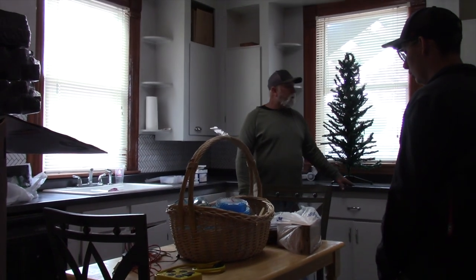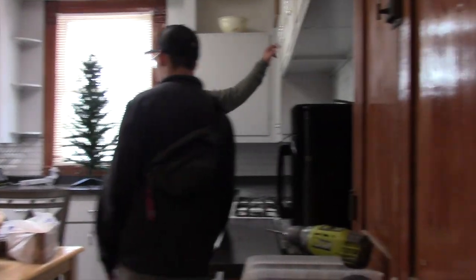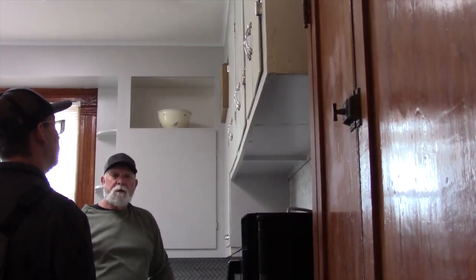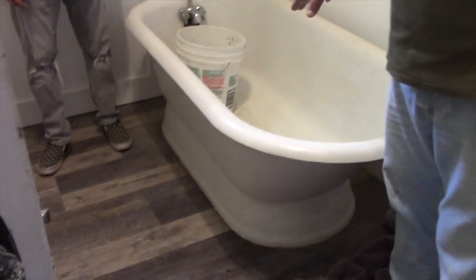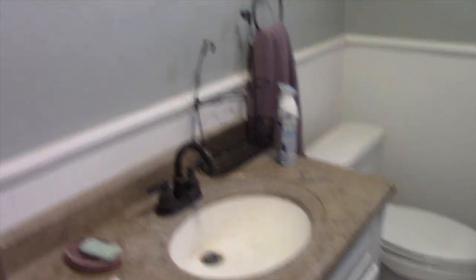We put new countertops in, but these are all the original handles that were here. I don't know how old they are, but we wanted to keep them. We're trying to keep it as original as possible. This is the original tub. And my wife, she redid all the walls and painted it. That's the original window — I love that window.